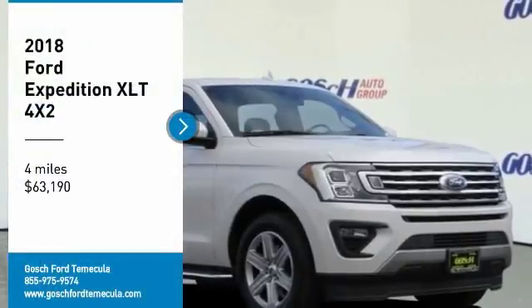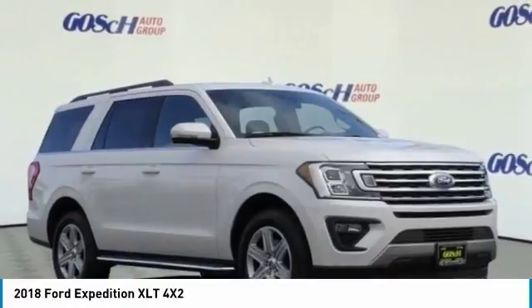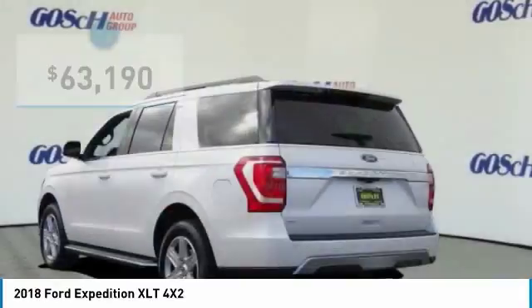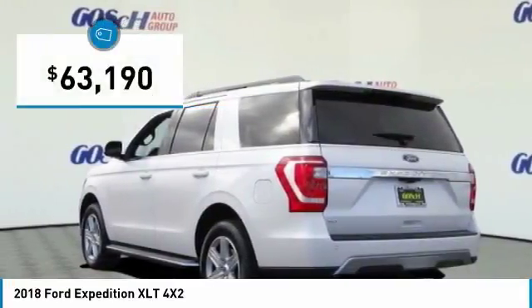Make a great choice today with the 2018 Expedition. Powerful, controlled, resourceful Expedition — and is priced below $65,000.